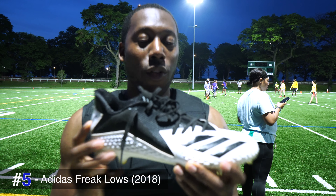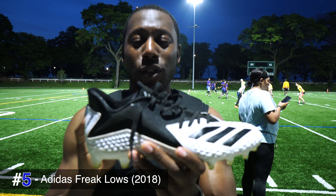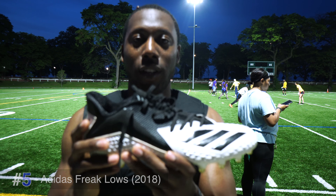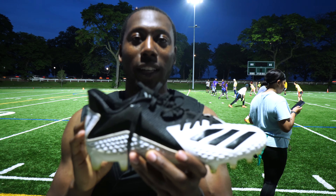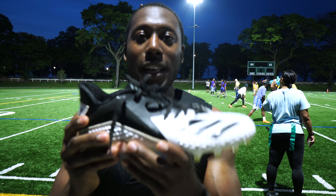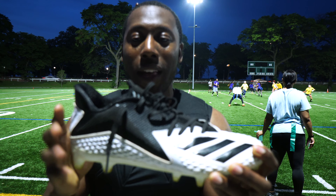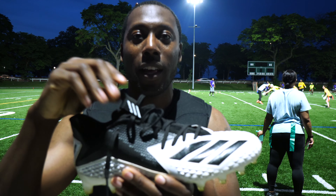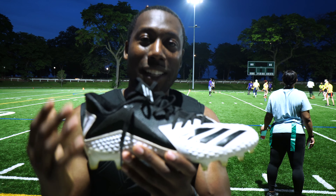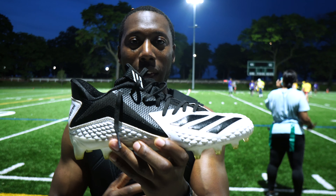Coming in at number five are the Adidas Freak Lowe's. These cleats are maybe five years old and they're still some of my favorites. The top things I like about this cleat are the fit and the cushioning. It's a little bit of a heavier cleat — definitely something I use outdoors on grass. It gives you some of the greatest grip and still has some of the best fit of all the cleats today. The downside is the materials are a little bit heavier and your feet do get a little bit hot.